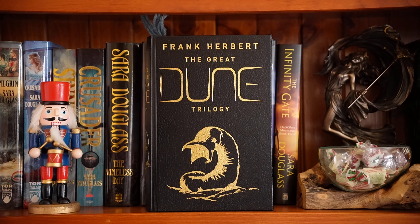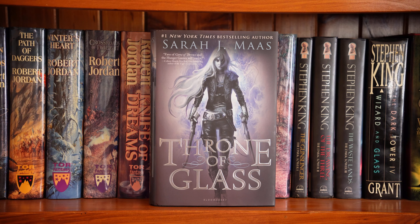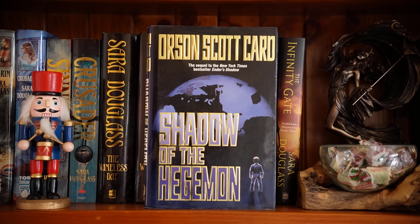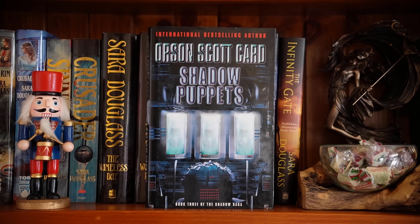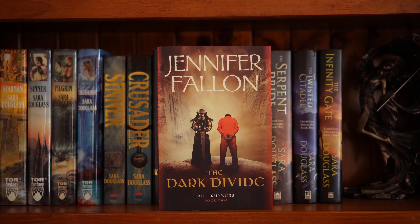Throne of Glass by Sarah J. Maas — I tried this, hated it, so I will be unhauling it soon. These next few books I just received in the last few days. Orson Scott Card, Shadow of the Hegemon — it is part of the Shadow Saga. Shadow Puppets is book three of the Shadow Saga. This is the Rift Runners series by Jennifer Fallon. The first book is The Undivided. I cannot find the third yet, but I'm still looking. Book two, The Dark Divide.